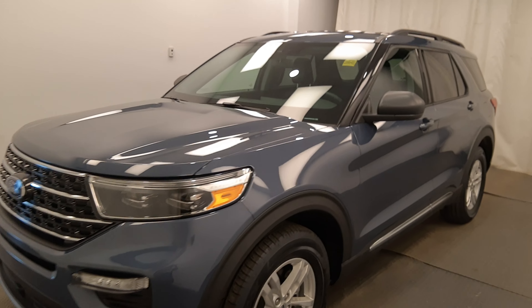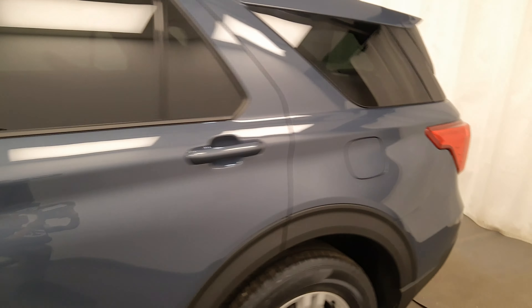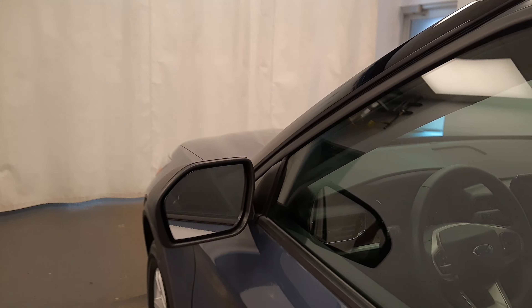We're viewing stock number 237979 on a 2021 Ford Explorer XLT. Our exterior color is blue. You can find this vehicle at Davis GMC.